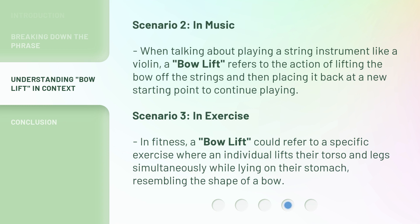Scenario 2: in music. When talking about playing a string instrument like a violin, a 'bow lift' refers to the action of lifting the bow off the strings and then placing it back at a new starting point to continue playing.